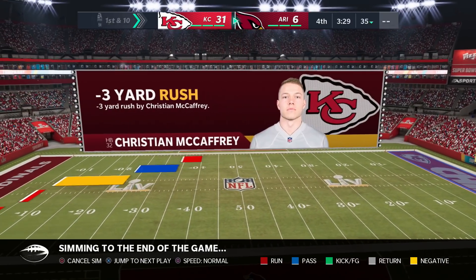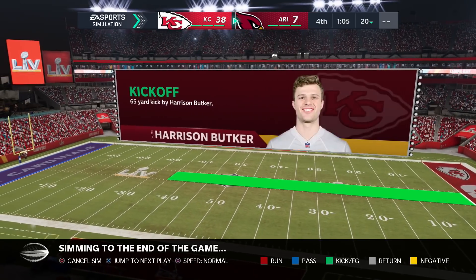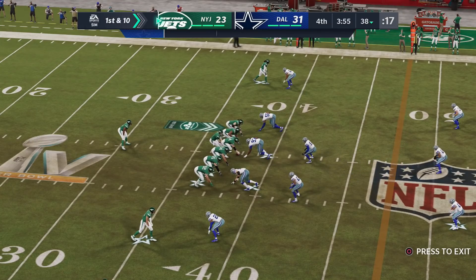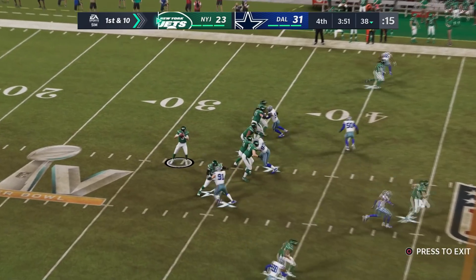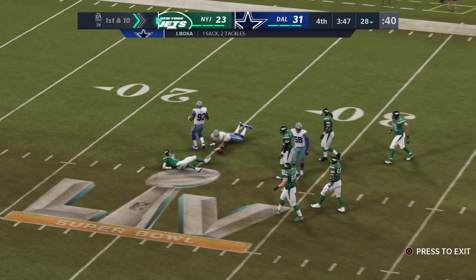Kyler and the 2019 draft class just could not keep up and get blown out by Mahomes and the 2017 draft class. Not gonna lie, I'm a little shocked, but at this point we should expect anything. Now we have the 2013 draft class and Matt Barkley in a one-possession game against the loaded 2016 draft class.